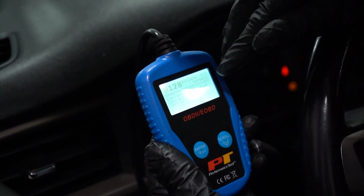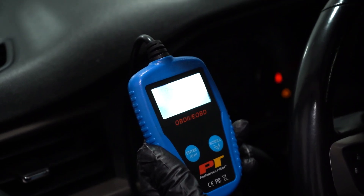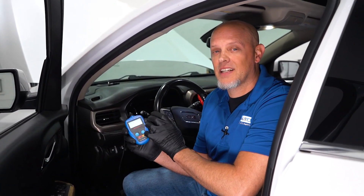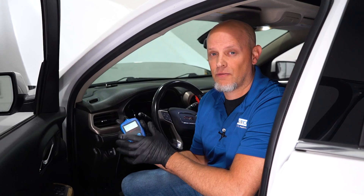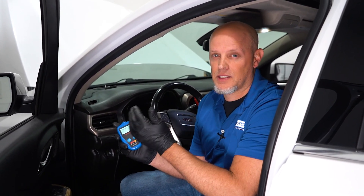This code is basically saying that the coolant temperature is not getting up to operating temperature. The computer doesn't know whether there's a problem with the temp sensor, the engine's not working properly, or there's a bad thermostat. This little code reader got us in the right direction, but it's not gonna give us a lot of information — it just tells us the code. We're gonna have to use a more powerful scan tool to get more information.